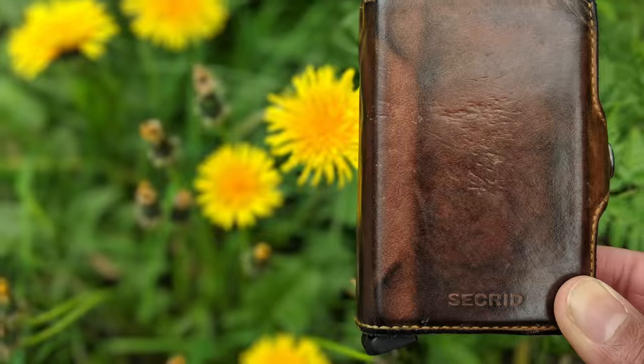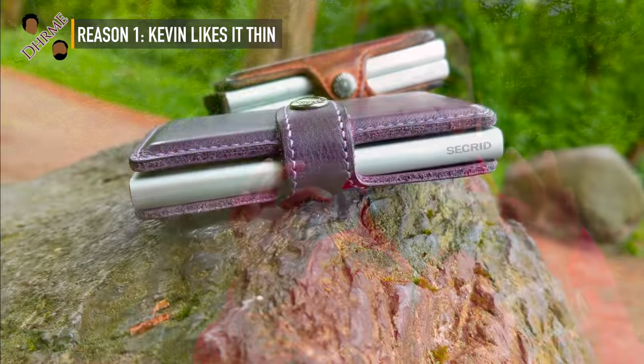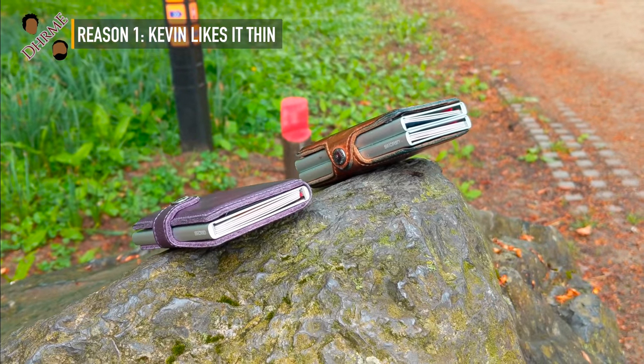Secret got the red dot award for its sexy design, but the twin wallet is a fat wallet. That's the reason I got the mini wallet — it's pretty much half the size and gives you the same functionality, just fewer cards. So if you're looking for something more compact or small, I'd suggest looking for something else in the collection apart from the twin wallet.